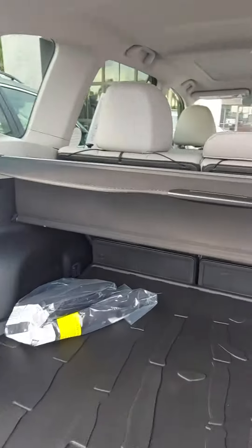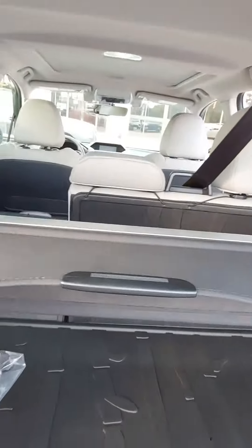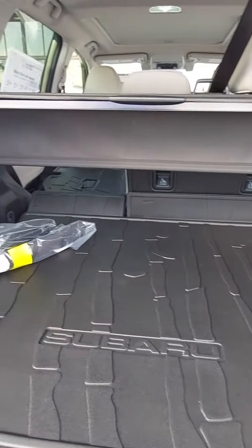And you've got a nice large cargo area here. Seats will fold forward to give you a large, flat, low floor.